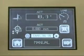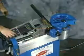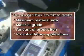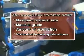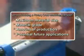All models provide operator-friendly, programmable bend angle and spring back settings. To determine which Ercolina model meets your requirements, consider the maximum material size, material grade, the amount of production required, as well as potential future applications.